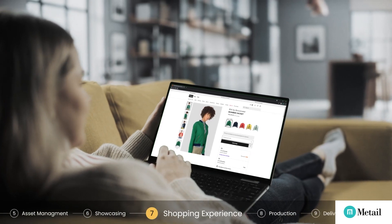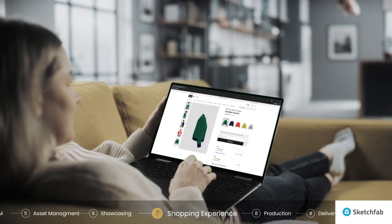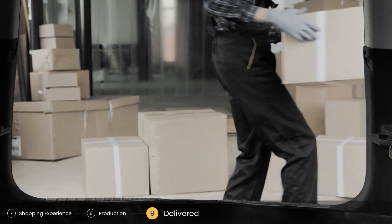Furthermore, using fully digital garments and models in an enhanced online shopping experience. It's time to produce the physical garment directly from the 3D file and deliver to the customer.